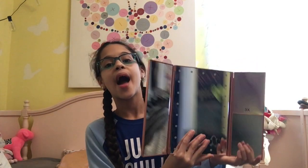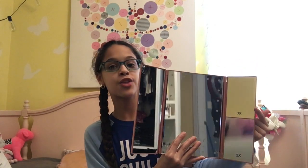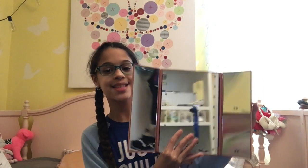The next thing I got was this rose gold mirror for doing your makeup. It is so pretty and shimmery. You open it up to be a vanity mirror, and when I put the batteries in I can click a button and there will be lights. There's also a three-times zoom mirror, which is great for doing your eyes, a two-times zoom mirror, and a regular mirror on the side. This is really good for doing my makeup and putting in my contacts.